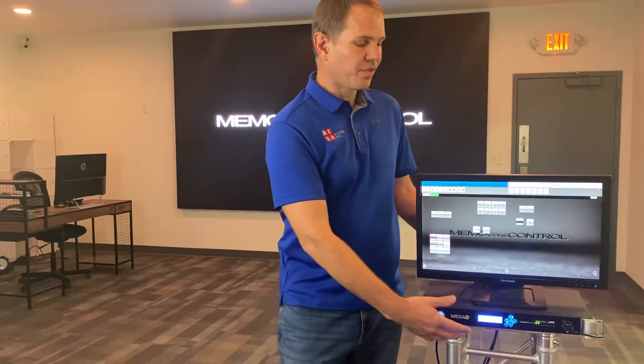The MCC-1 is capable of outputting eight universes of DMX directly out of the back of the unit. Those can either be 5-pin DMX or CAT5 over DMX.